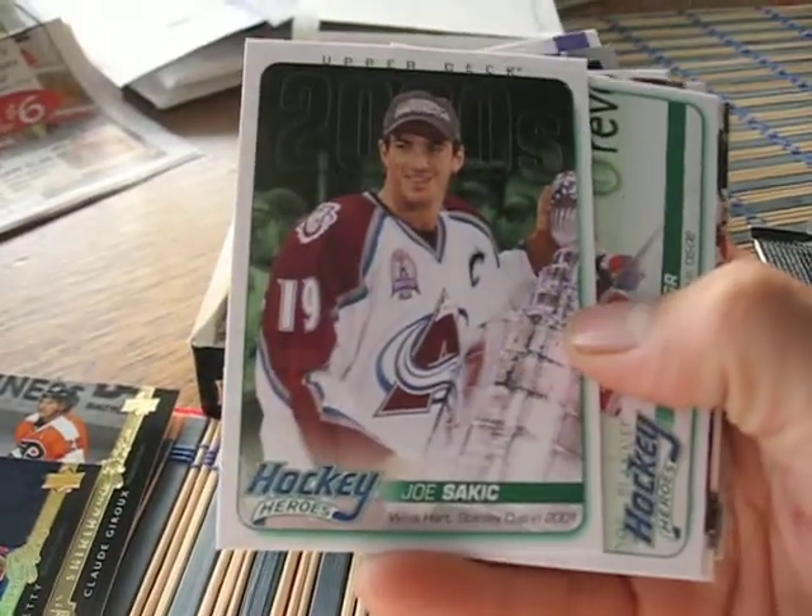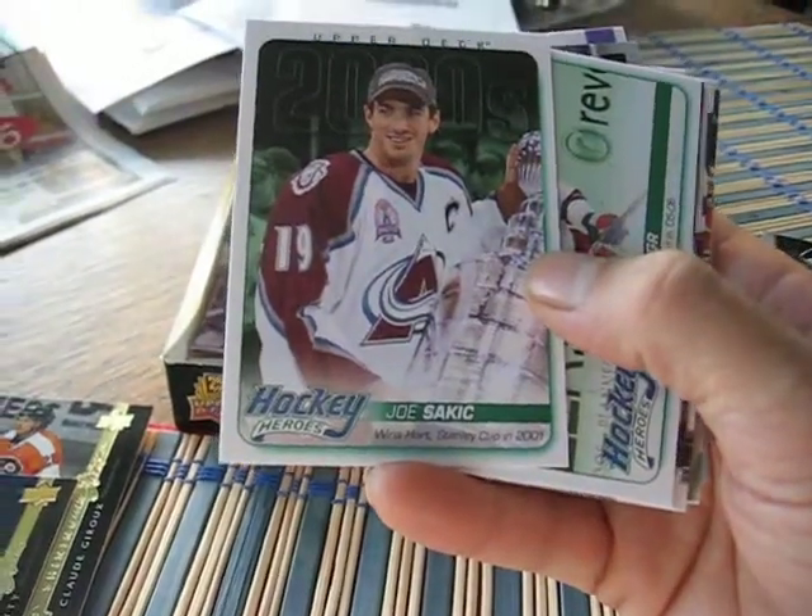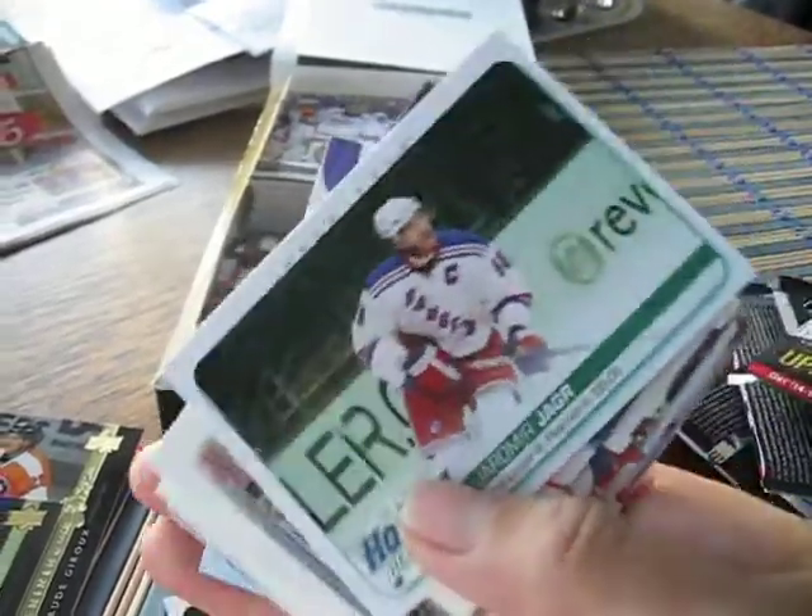You get 2 of these in a box. Here's a 2000 Joe Sakic Hockey Hero, and I got a Jaromir Jagr Hockey Hero.